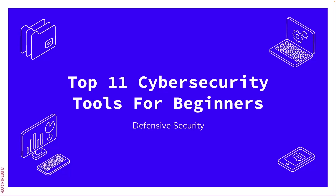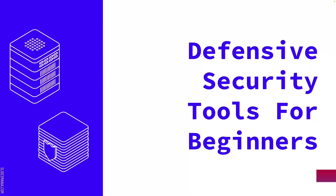These are the top 11 cybersecurity tools for beginners, and this is focused on defensive security. I originally started with the top 10, and then I found another one, so we ended up with a top 11. These are defensive security tools for beginners. So let's jump into it — the first one.